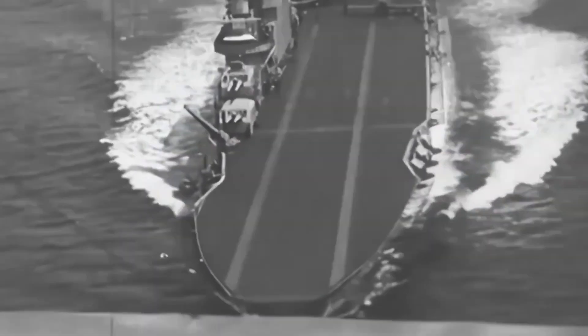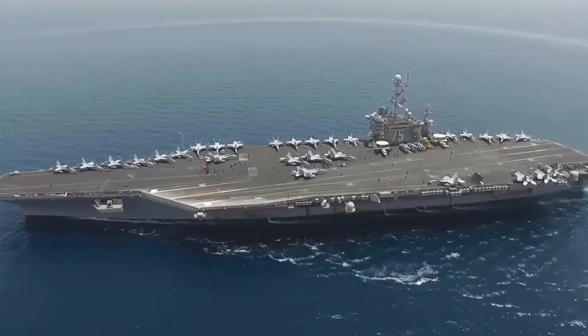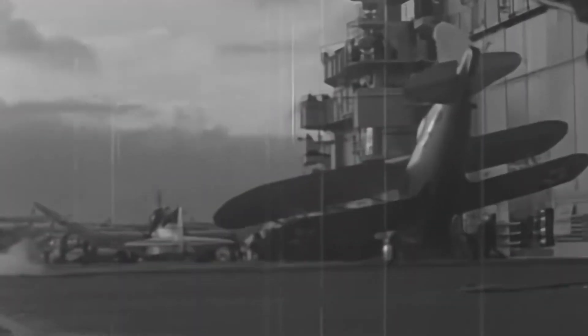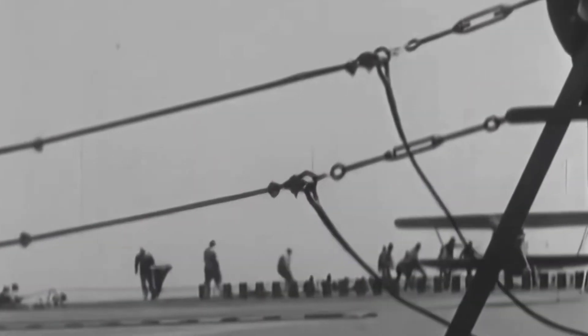However, in the early days of aircraft carriers, this wasn't always an option due to traditional flat-top designs, which lacked the modern angled flight deck. During the early days of aircraft carriers, the planes had to land in close proximity to the other parked aircraft, leaving very little room for error. In response to this challenge, emergency flight deck barriers were added to the end of the landing area.